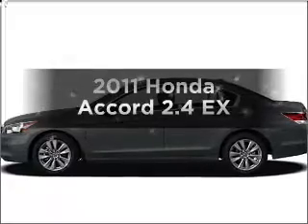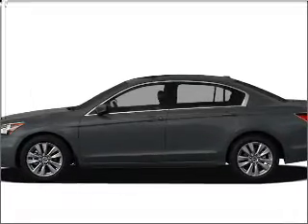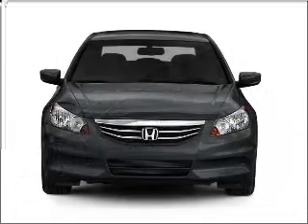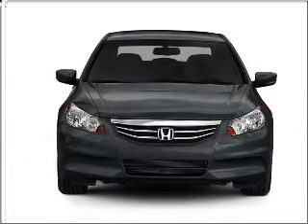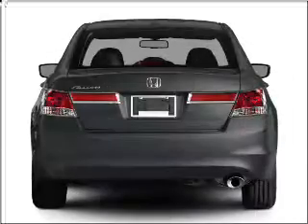Check out this 2011 Honda Accord. If you're looking for an automobile with great attributes, look no further. With an efficient four-cylinder engine connected to a smooth-shifting five-speed automatic transmission, premium wheels lend a distinctive appearance.